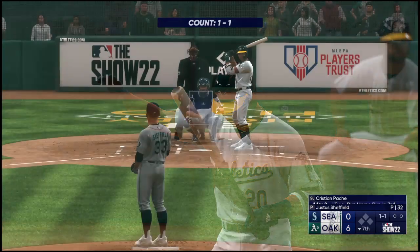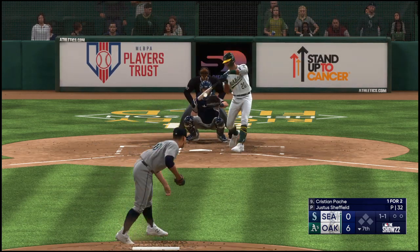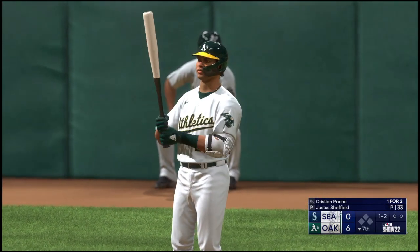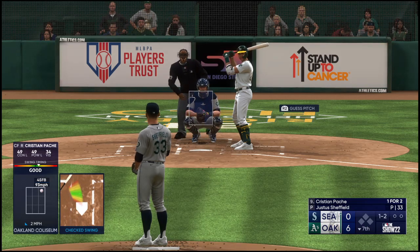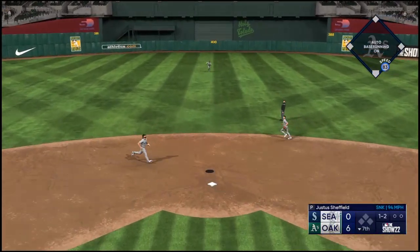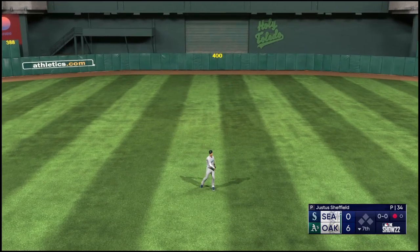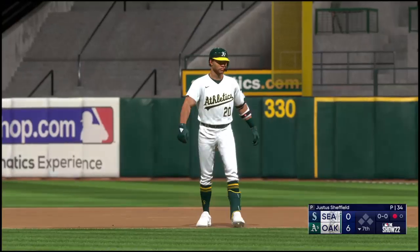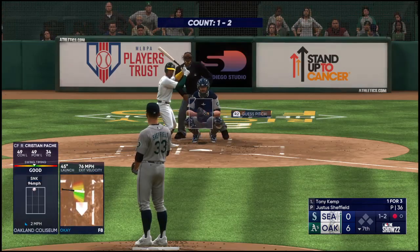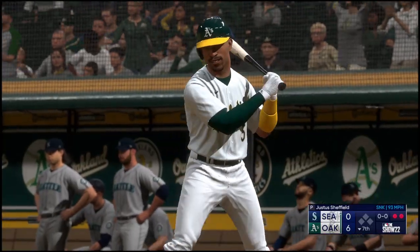Back in Oakland — here's Christian Pache. Check swing but he went too far — it's one and two. He swings and hits a fly ball, center field, Rodriguez settles underneath it, calls it in — there's one away. The batting order turns over — now it's second baseman Tony Kemp for the fourth time tonight. And down on strikes he goes — there's two down.